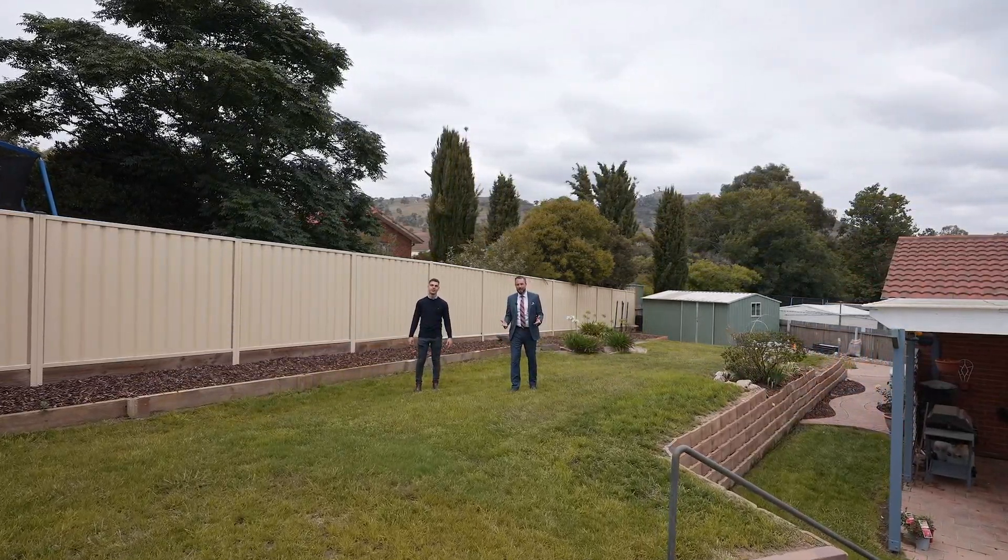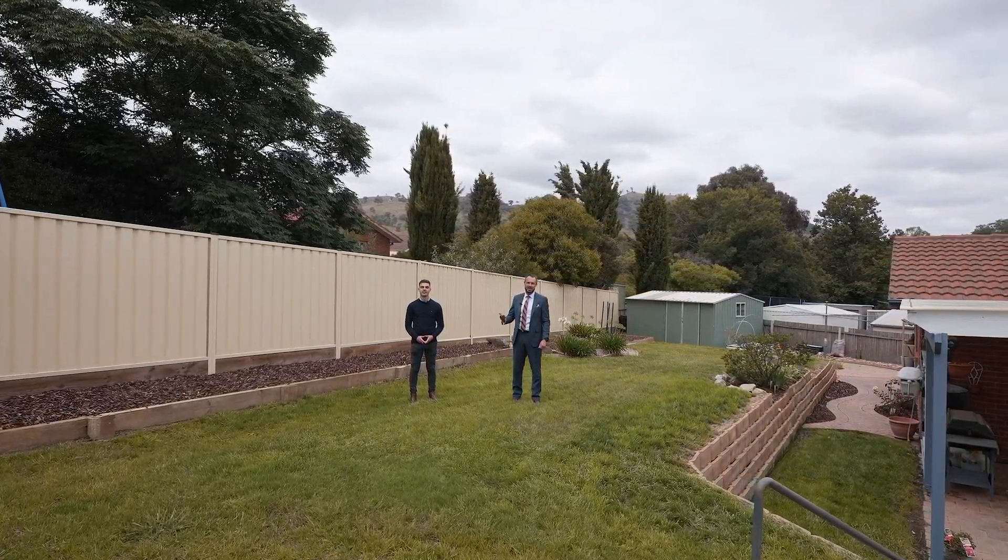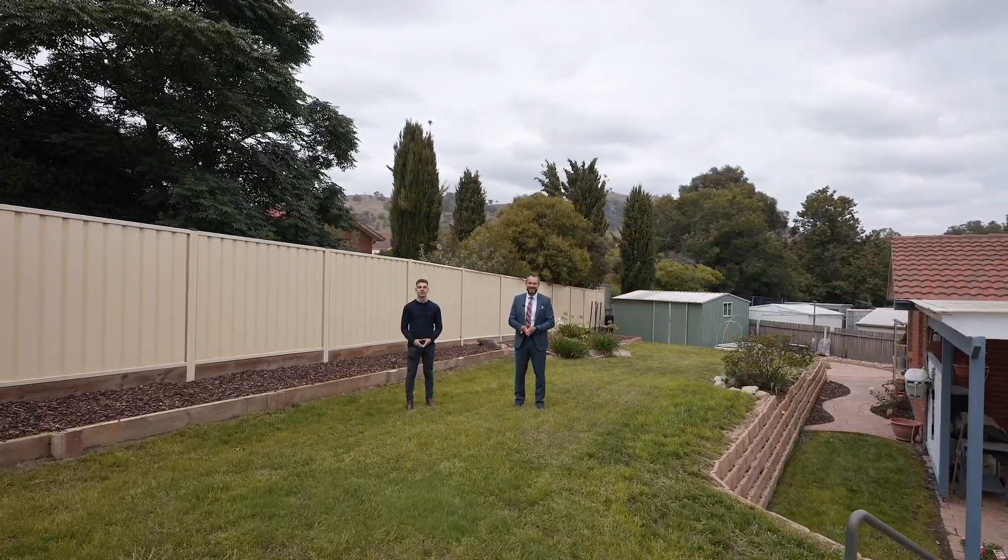If you'd like more information ahead of an inspection, please reach out to Kane or myself, else we hope to see you at our next open home.